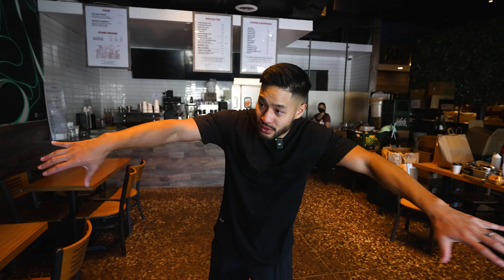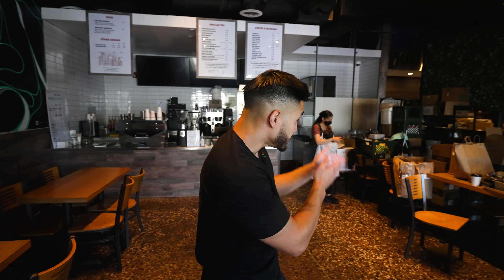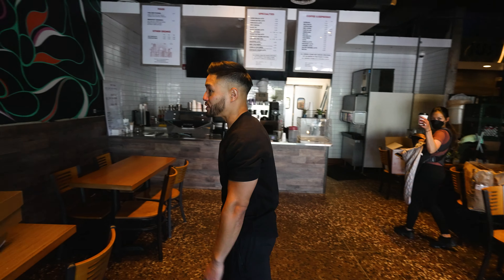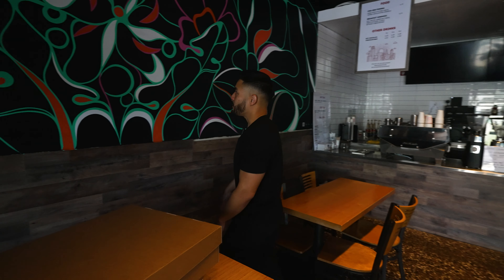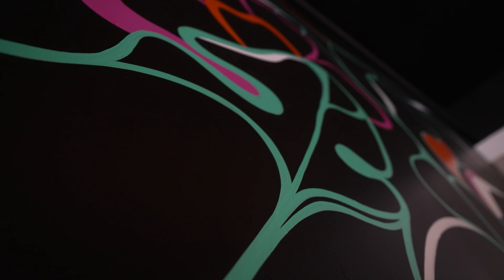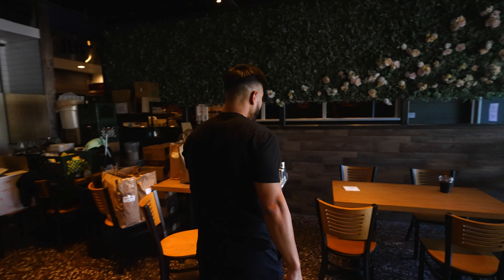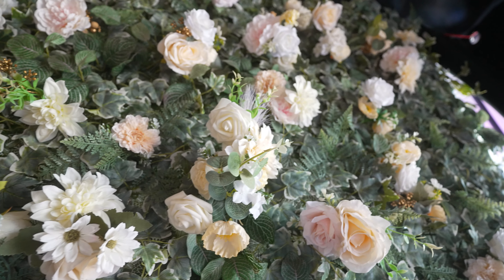Welcome inside. Please excuse the mess because we're actually relocating from this spot right here to the spot next door. But let me go over what we did with this place. So as you can see right when you walk in, we had a real special artist paint this mural that wraps around the whole wall. Come over on this side — we have a little flower wall. Because honestly, if the coffee shop isn't aesthetic, you're not going to make a whole lot of money. Today, your coffee has to be good, but also Instagrammable.